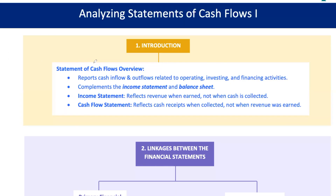The statement of cash flows reports all the cash inflows and outflows of a company during a specific period, categorized into three main activities: operating, investing, and financing. It complements the income statement and balance sheet by providing a detailed look at how cash is generated and used, which is critical for assessing a company's liquidity, solvency, and financial flexibility.